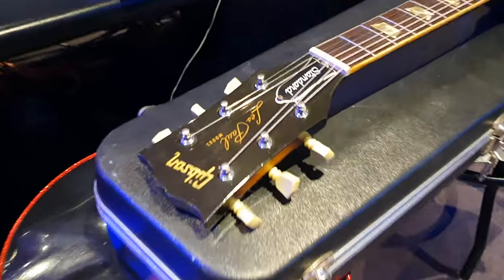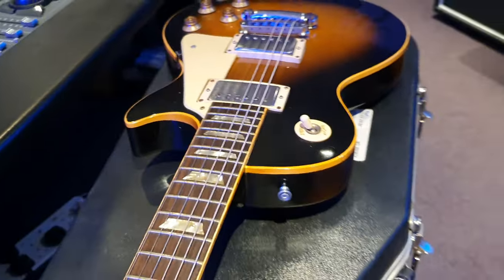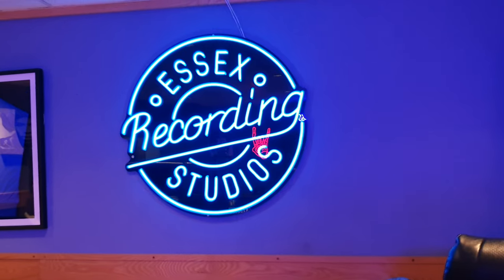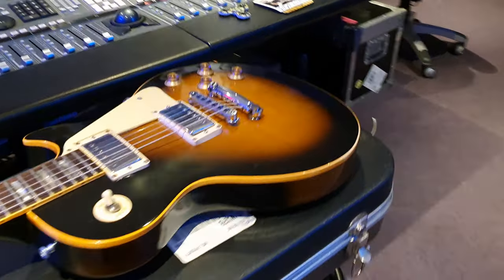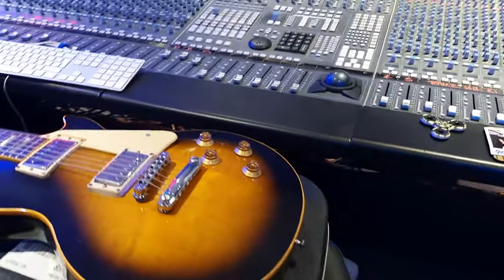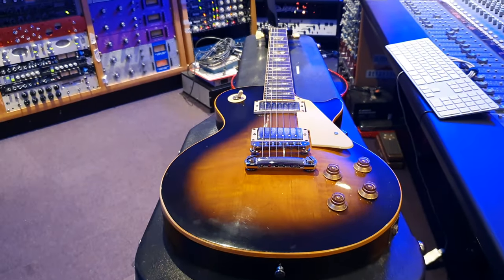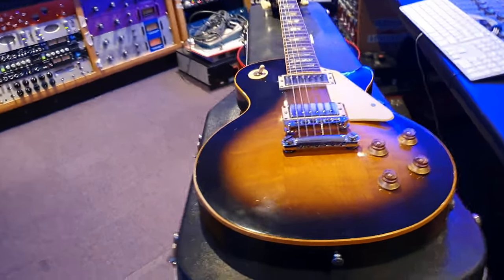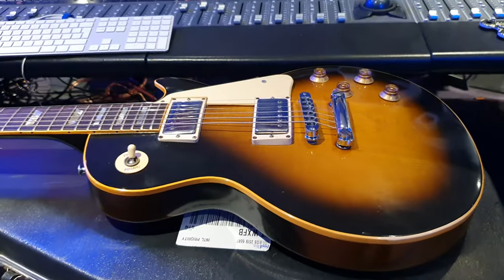And if you want to buy this exact guitar that I'm going to tell you all about, you can head on over to EssexRecordingStudios.com, go to the for-sale section, electric guitars, Gibson — you'll see it right there. That's where we have our lowest prices. If you're an American buyer, you don't get hit with that internet sales tax they charge on larger platforms like eBay and Reverb. But we will also have this for sale on eBay and Reverb if you prefer to buy it there.